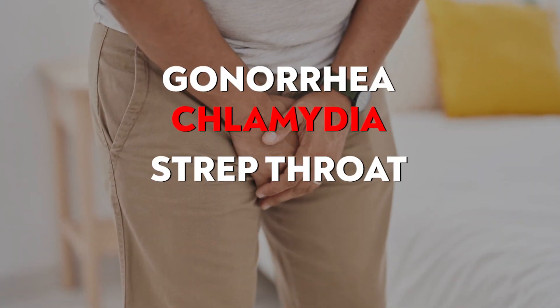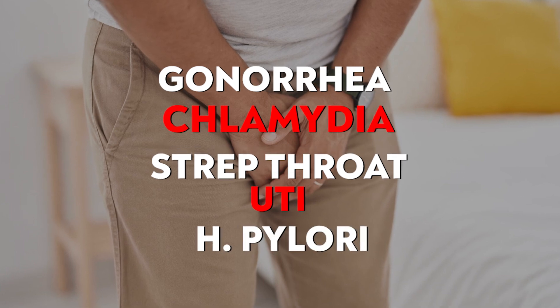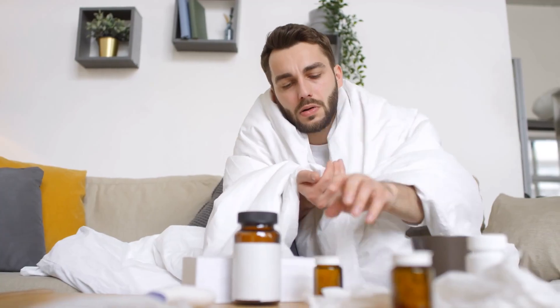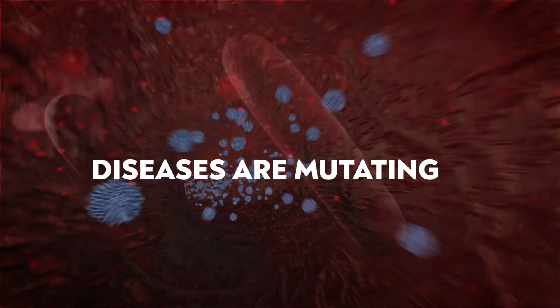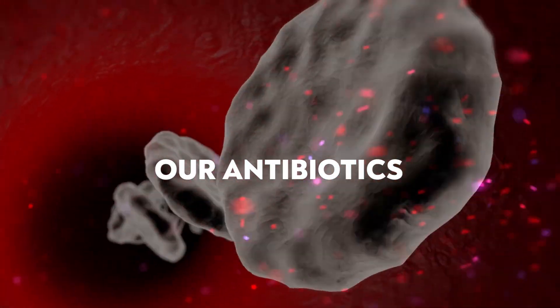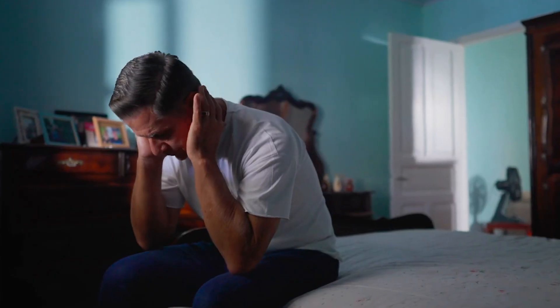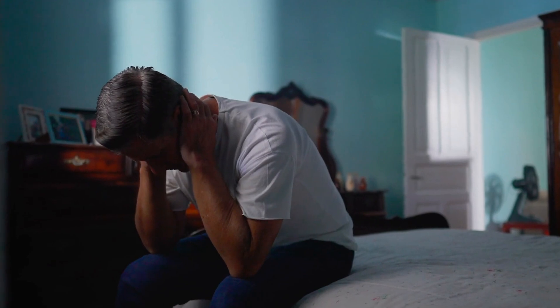Gonorrhea, chlamydia, strep throat, UTIs, H. pylori — the list goes on of serious diseases and infections that antibiotics are used to treat. There are two big problems with this: first, these diseases are mutating and overpowering our antibiotics; second, antibiotics are becoming harsher and harsher on the body. Do we just suffer and only rely on powerful medication?